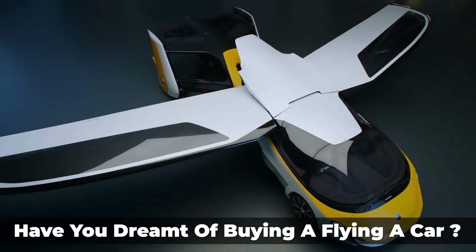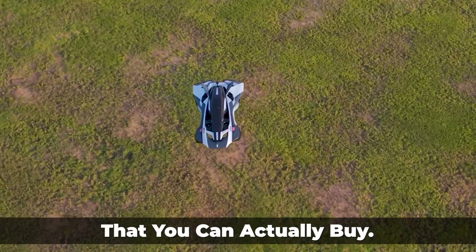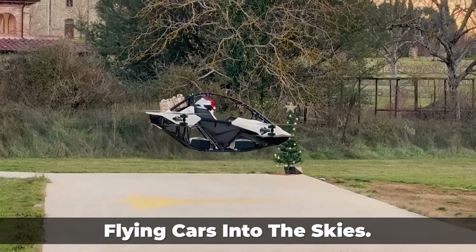Have you dreamt of buying a flying car? Today we'll unveil the top 10 flying cars that you can actually buy. Watch till the end as we propel these rare flying cars into the sky.